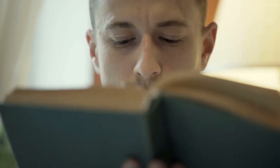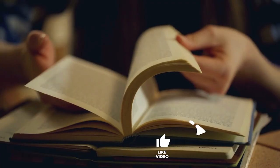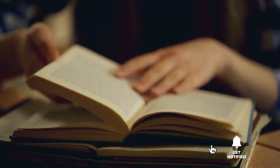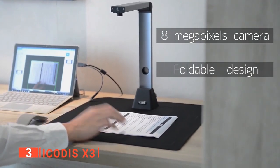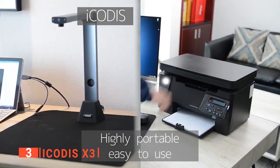Still haven't found a book scanner that meets your needs? Well, keep watching because we have more lined up for you. If this is your first time visiting our channel, be sure to subscribe and hit the bell icon to receive notifications of our next videos. The third product on this list is the iCODIS X3. The iCODIS X3 Documents camera is an 8-megapixel high-definition digital camera and image scanner in one product.